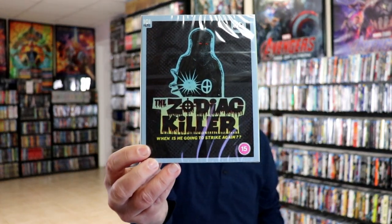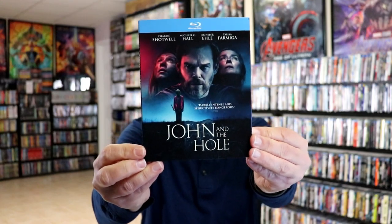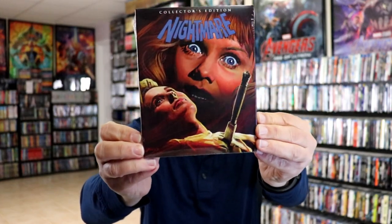During the second week, I did get quite a few items. I did get some from the UK, from 101 Films. I got the Zodiac Killer, and I got She-Freak. And I also picked up Midnight. Then from the US, from Kino Lorber, I got Strange Bedfellows, Man's Favorite Sport, and then I got John and the Hole. I got the Sonic the Hedgehog set with the little mini steelbook. The Boy Behind the Door. And then from Shout Factory — Scream Factory — I got the Collector's Edition of Nightmare.